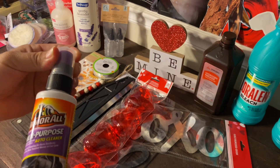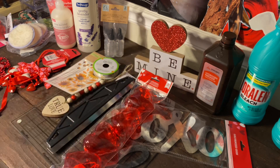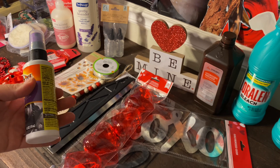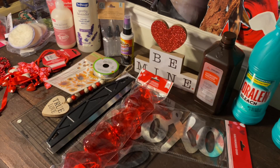I picked up the Armor All multi-purpose auto cleaner to keep in the car. Whenever I'm sitting waiting for the kids, it's a perfect time to dust off the interior, so I went ahead and got that.